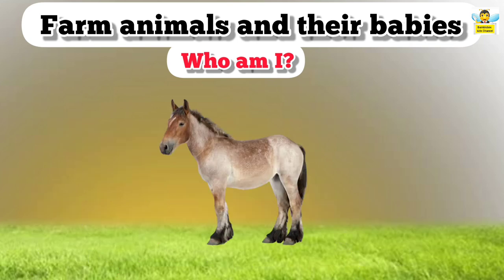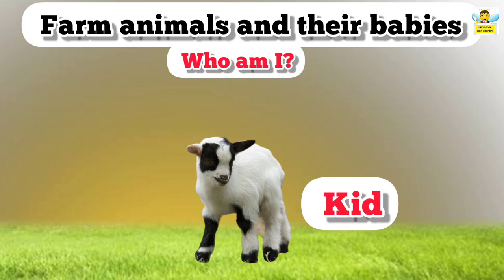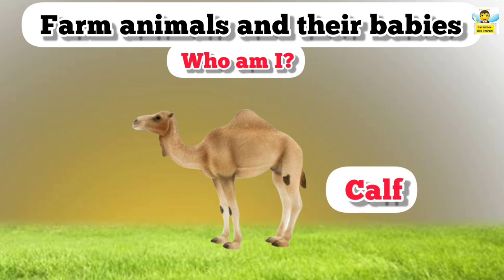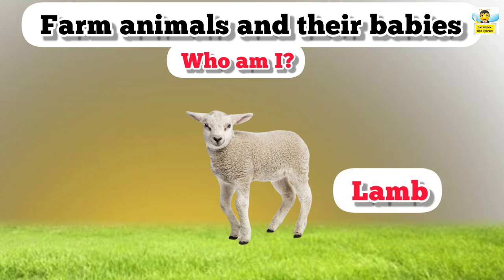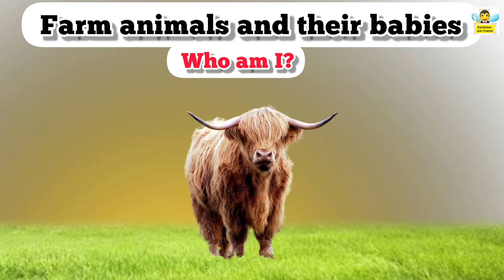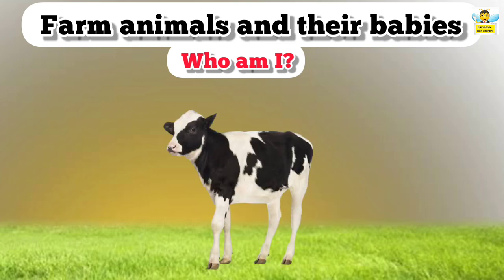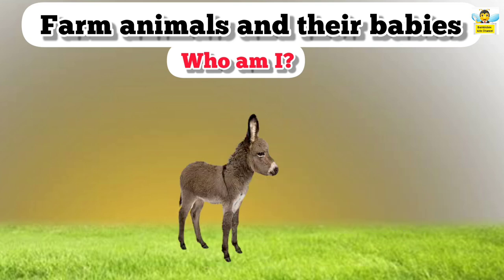Guess who am I? I am a calf — I am a baby horse. I am a kid — I am a baby goat. I am a calf — I am a baby camel. I am a lamb — I am a baby sheep. I am a calf — I am a baby cow. I am a chick — I am a baby hen. I am a foal — I am a baby donkey.